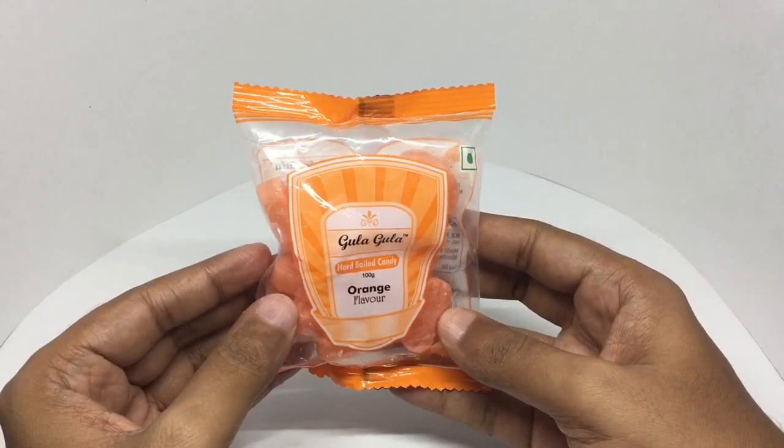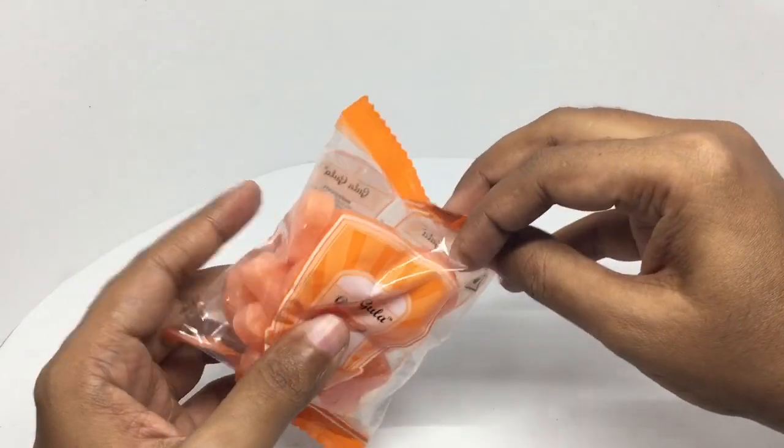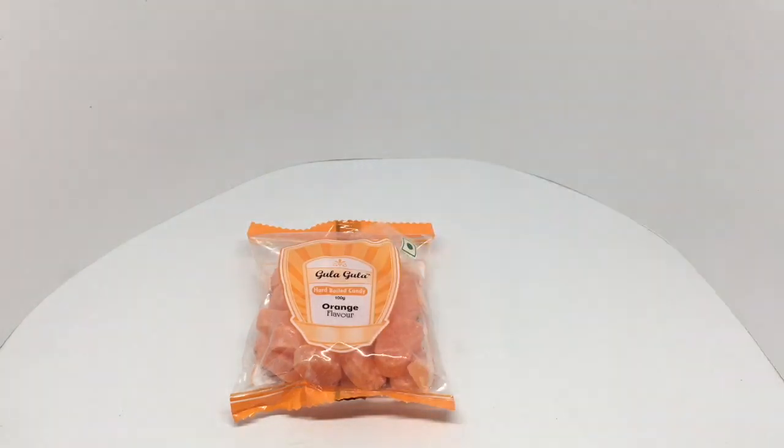So let's taste these. That's how it looks. Really nice orange flavor! Good to see these old candies are making a new comeback. Quite nice — check it out.